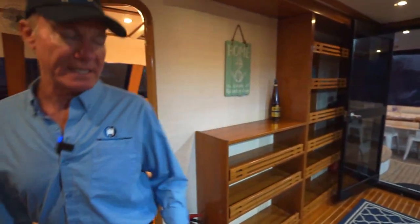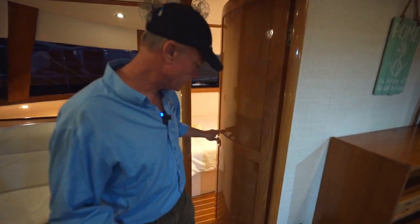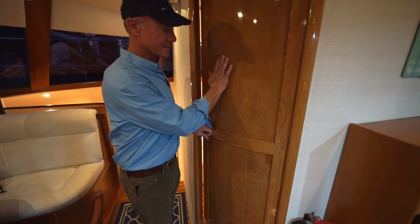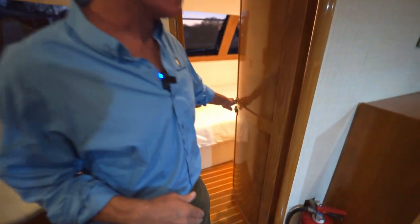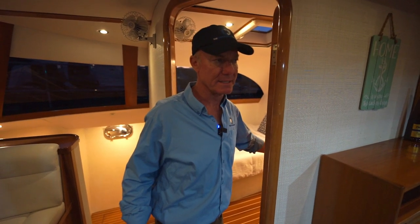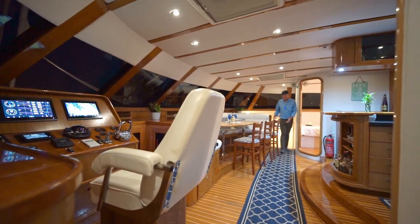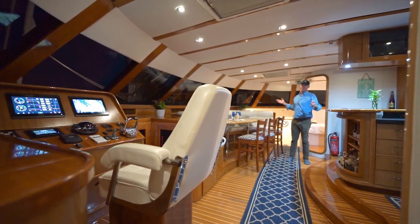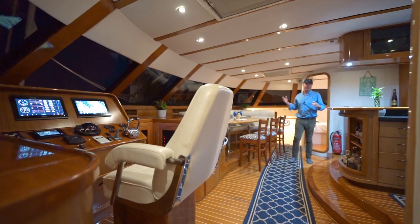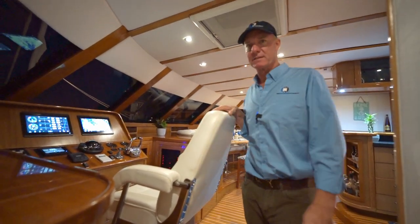You see interesting details like these doors, for example. Look at the craftsmanship in this boat — this isn't a flat door, it's curved and it fits perfectly. This boat's been sailed around the world and still everything opens and closes easily and fits. I think it's a real testament to the quality, fit, and finish that this boat was built to. In this shot you can see how much volume is in the salon — it's probably over 20 feet wide. You can feel how much space is inside this boat, how much headroom, how much volume, and it really has a great feel.